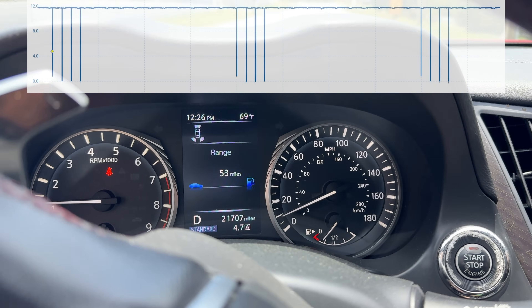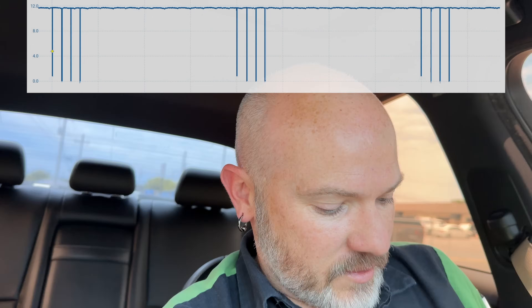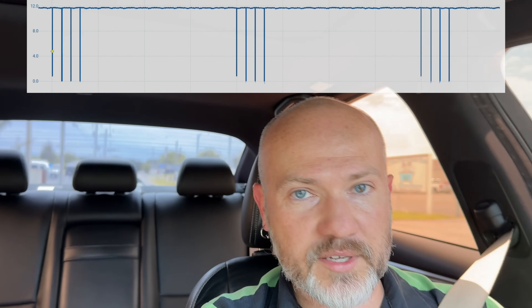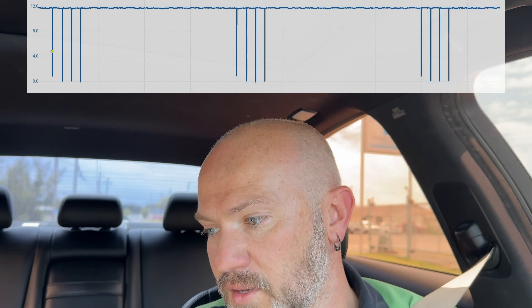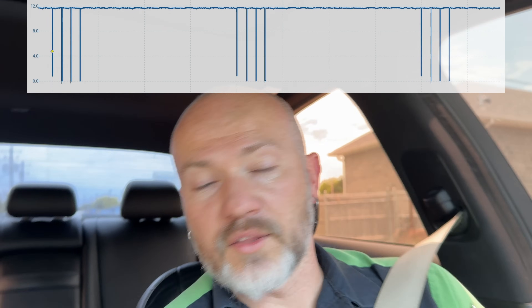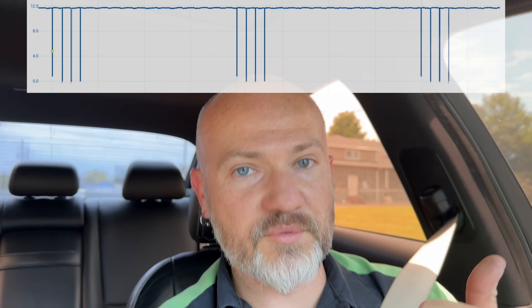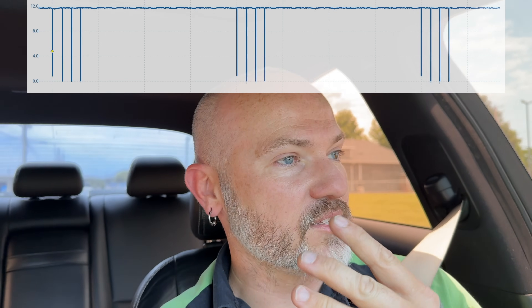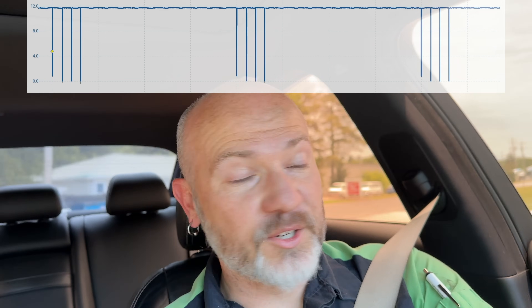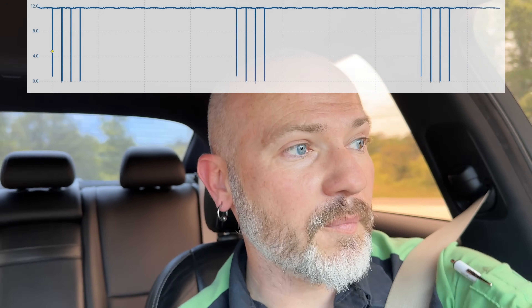It's going to beep at me for not having a seatbelt on, but looking at Consult you can see we're not setting that code again. Switching over to the Pico, you can see the whole time it's showing four data packets — one from the airbag module and three from the ODS sensor. This car is fixed.